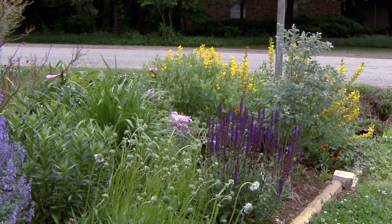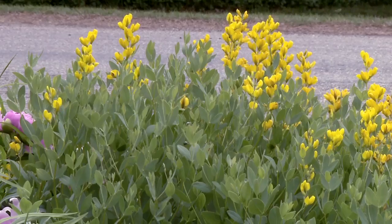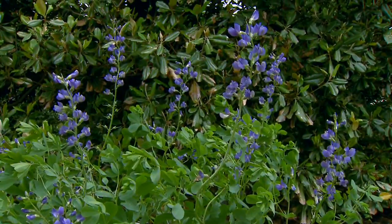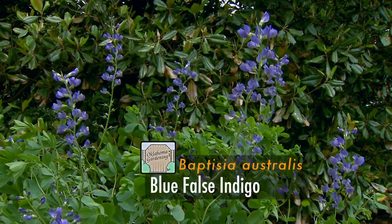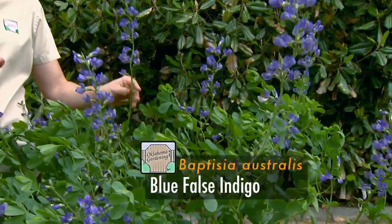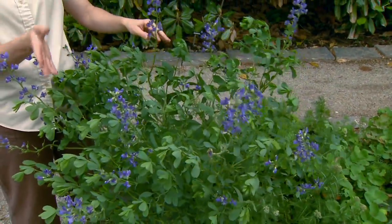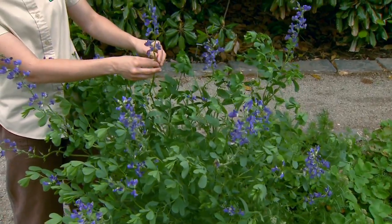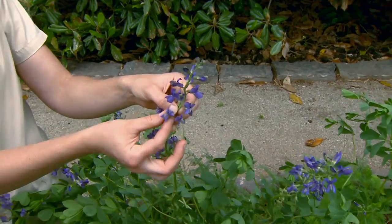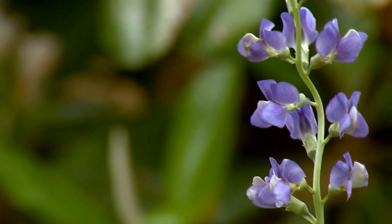They'll produce a nice, about three-foot-tall clump and fill out very nicely. Now, the blue Baptisia — Baptisia australis — was named the 2010 Perennial Plant of the Year by the Perennial Plant Association. It is also native to the United States, to the eastern part of the country, and it has these beautiful deep blue-violet flowers produced on racemes that could be 10 to 12 inches long.